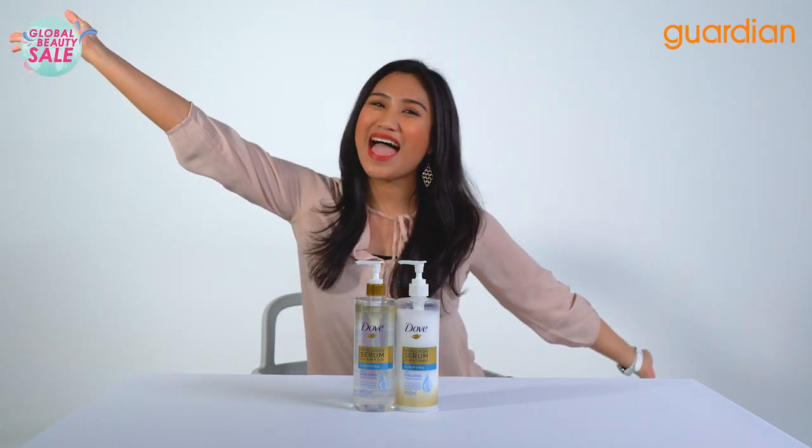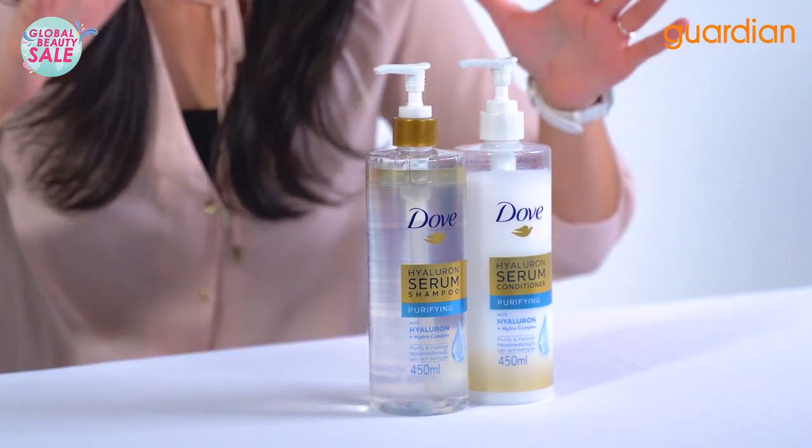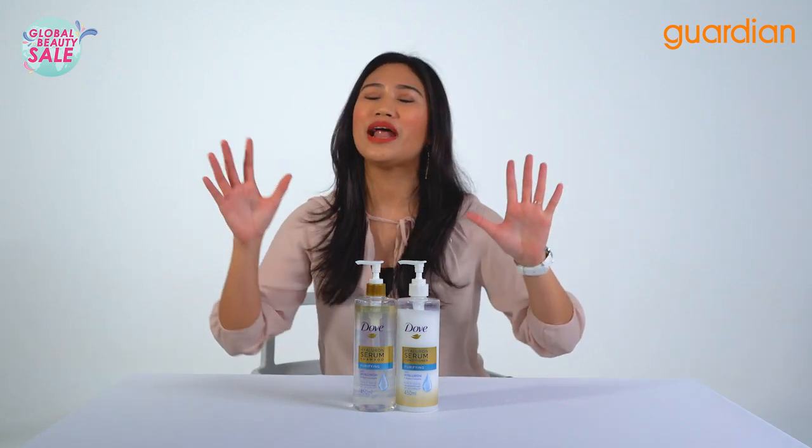Hi guys! Welcome to Guardian Recommends! I am Nazira and I am ecstatic about this U.S. hair care brand, Dove. What I've always loved about the Dove brand is that it represents women empowerment and also being comfortable in your own skin.